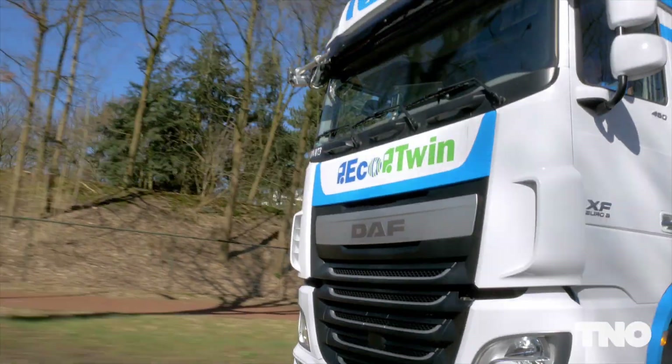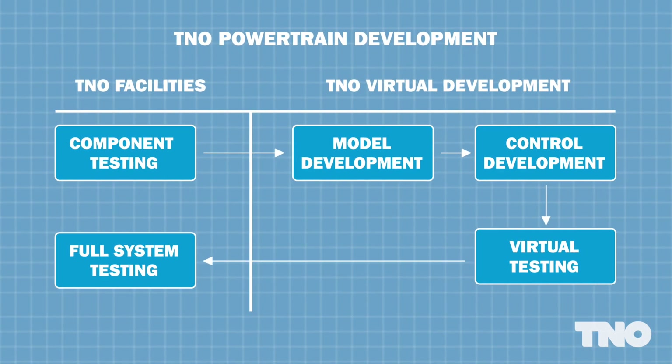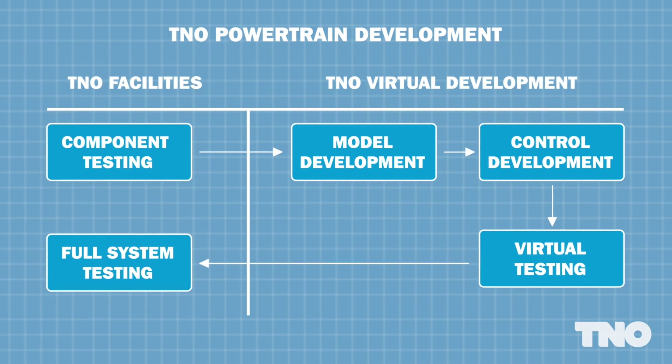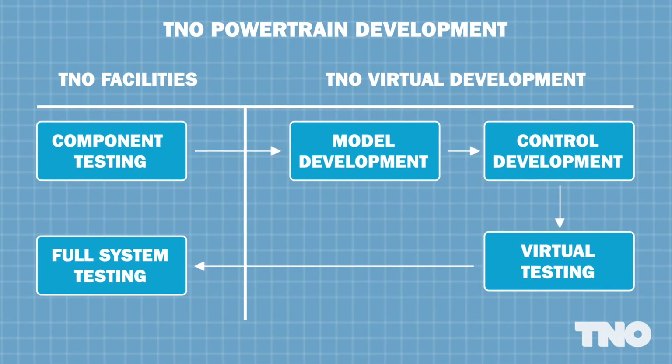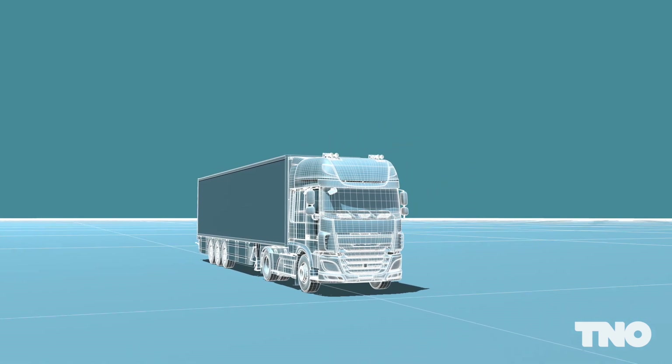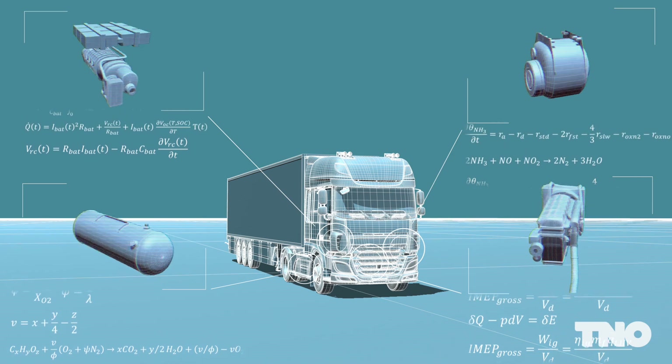In order to reduce the system development effort, TNO has developed a unique methodology based on a combination of state-of-the-art testing facilities and virtual developments. The real system is captured by a representative mathematical model based on TNO's component library.